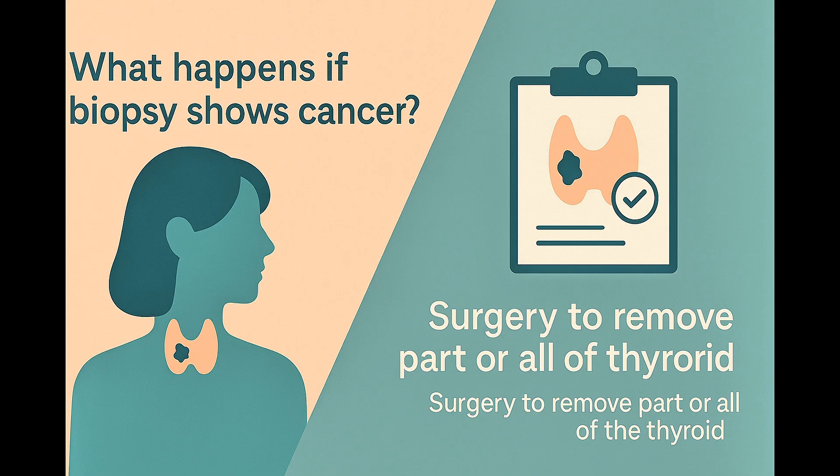On the other hand, what happens if the biopsy does find suspicious or malignant cells? In that case, surgery is usually recommended. Depending on your situation, it may involve removing just part of the thyroid or the entire thyroid if necessary to ensure full treatment.